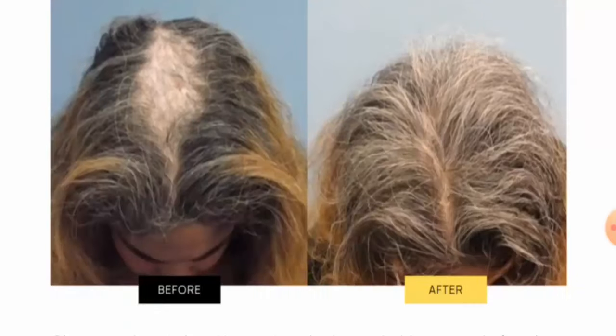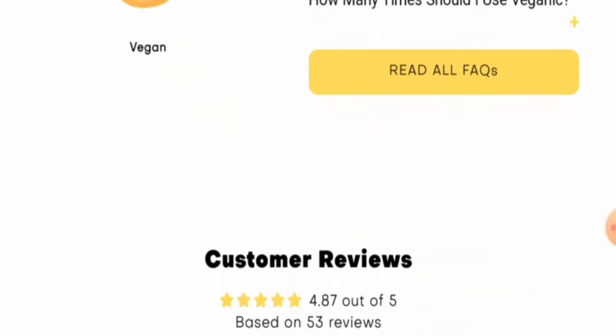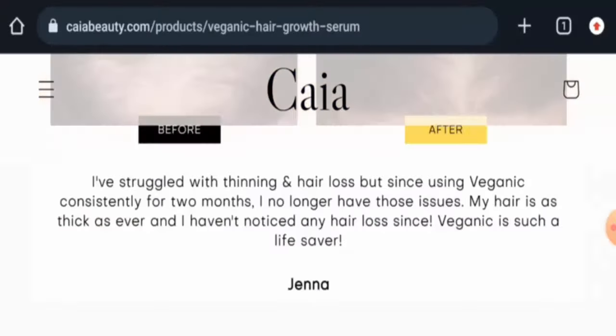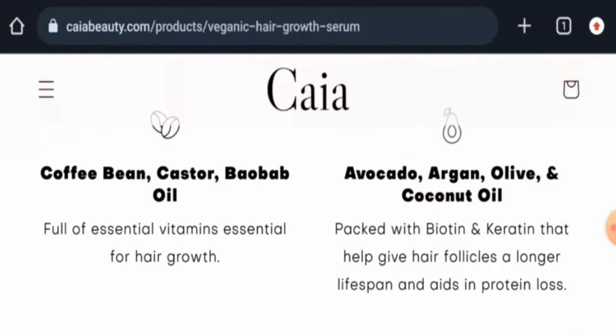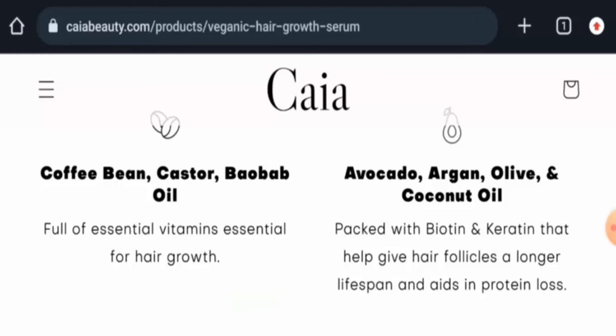They've also provided the directions for using this product, which you can check out as well. Next, we'll talk about the legitimacy factors. But before going further, we request you all to like, share, and subscribe to our channel.